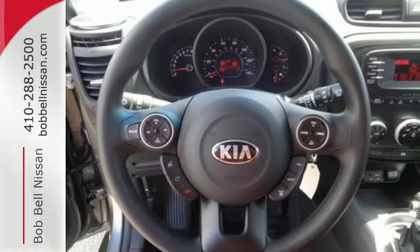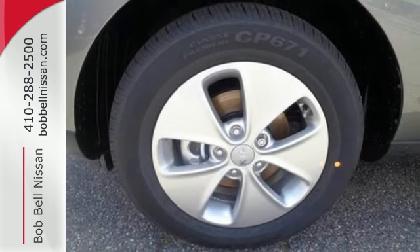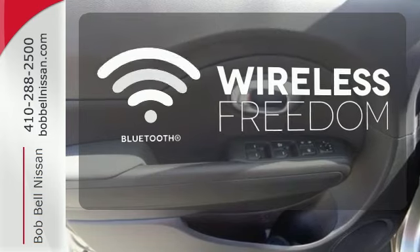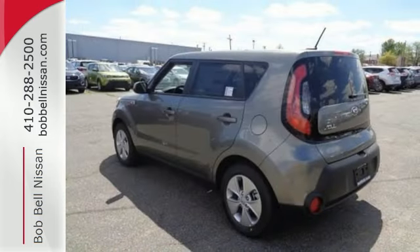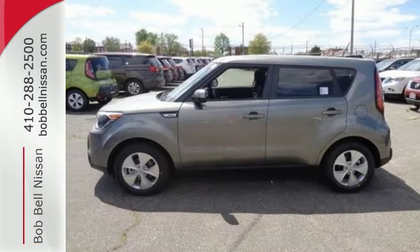To make things even easier for you, there's keyless entry, vehicle stability management, and hill start assist. You don't have to put your life on hold when you have Bluetooth. Don't be the everyday driver — get behind the wheel of this fresh 2015 Soul.